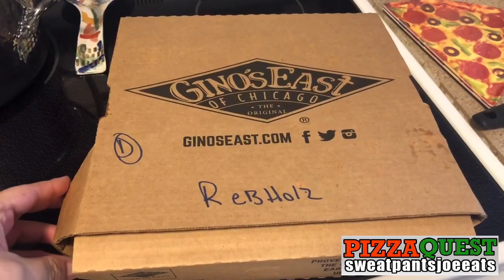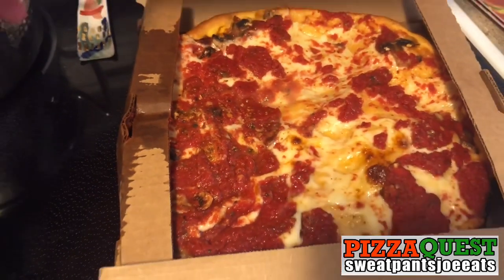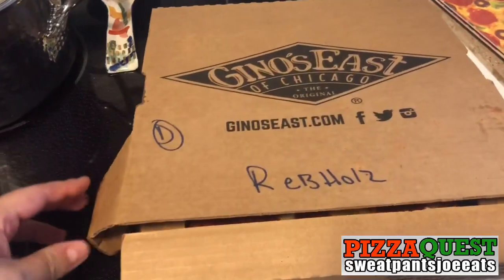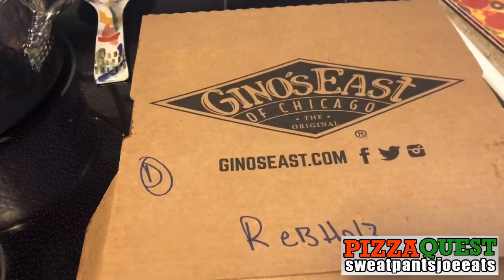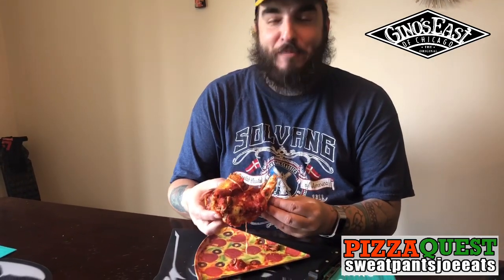Here's a shot of the pizza. All right, so I took a slice. Here we go. Back-to-back deep dish pizzas on Pizza Quest. I did Shy Pie and now I'm doing this. This is really thick.